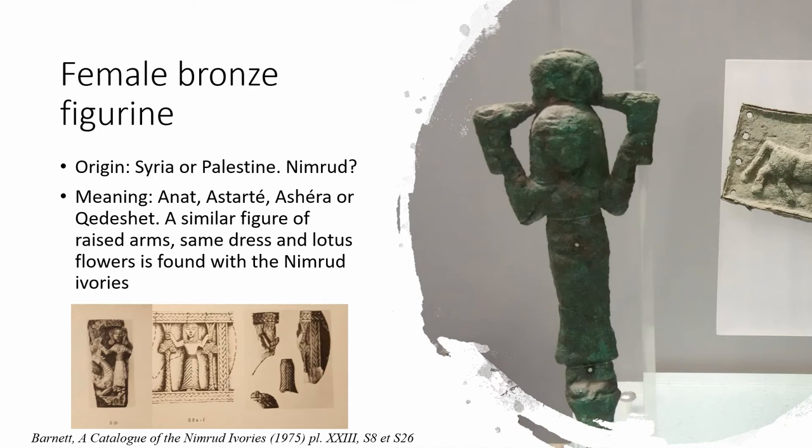A bronze statuette of a female figure with Egyptian traits was also found in the long building. She's wearing a long cloth, holding a lotus flower in each hand, and has a disc around her head. Similar representations are found in Syria and Palestine, and this piece was probably made with a mold using the lost-wax technique — the metal sheet is too thick for repoussé and does not have any hammering hints, with details incised afterwards. The hairstyle and the disc are very Egyptian, and iconographically it might represent Anat, Astarte, Asherah, or Qetesh. A similar figure with raised arms, same dress, and lotus flower is found in Nimrud.